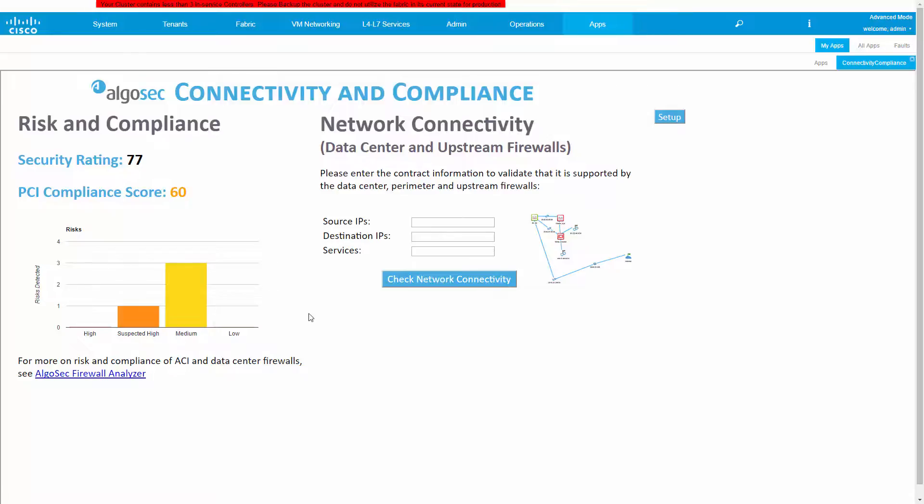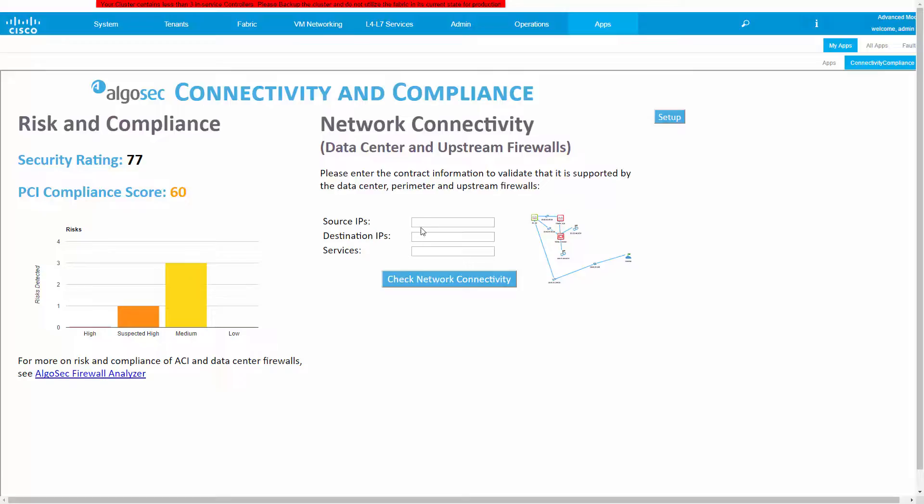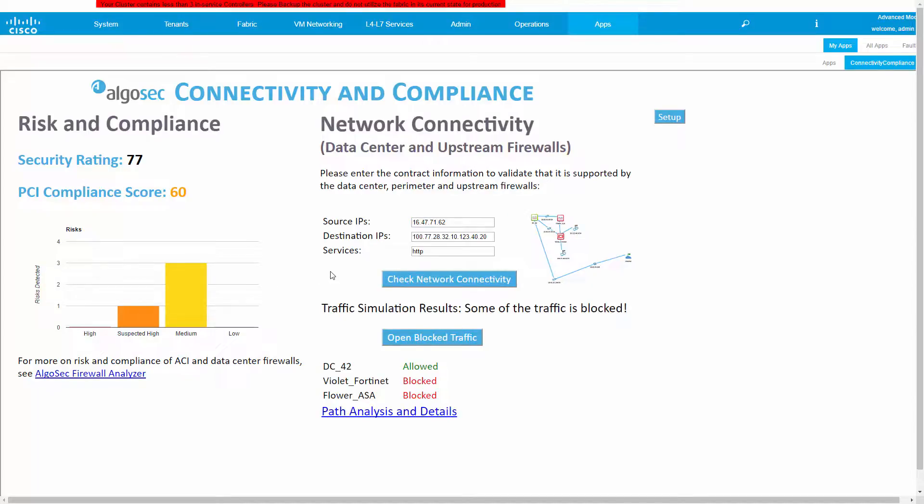Next, on the right, we have access to the AlgoSec traffic simulation query. Let's say we just added a new contract to ACI, or are trying to troubleshoot connectivity of some other contract. By entering the source, destination, and service of the required connectivity, we can quickly see if underlying firewalls, as well as the upstream firewalls outside of the data center, correctly support this connection. In this case, we can see the connection is blocked by some firewalls on the way, which can be Cisco firewalls or any other firewall from a leading vendor, including next-generation firewalls or even cloud security groups.